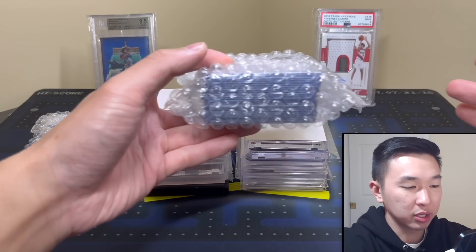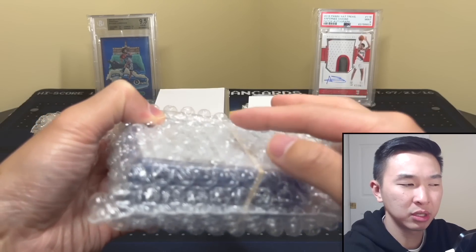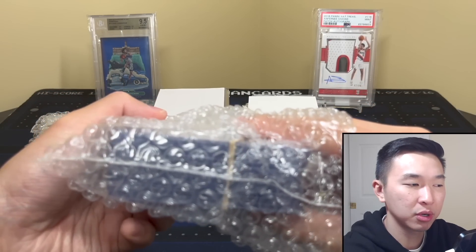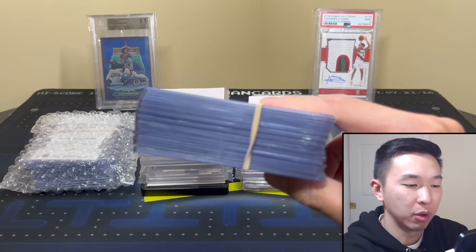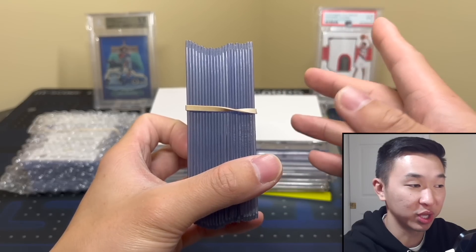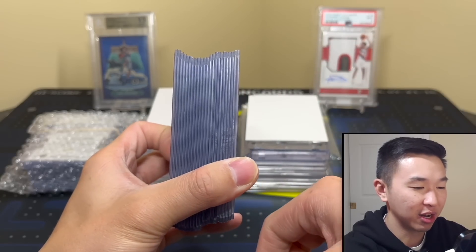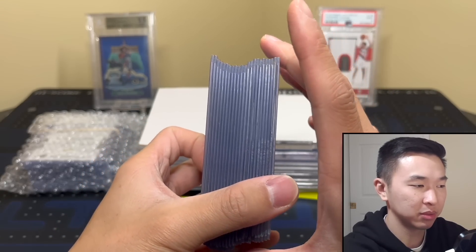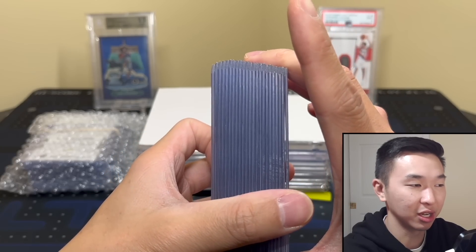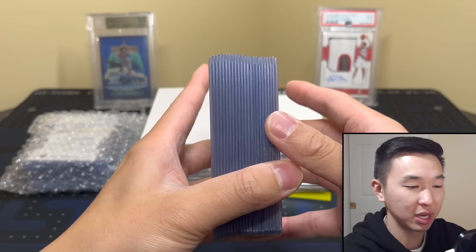Starting off — this is Panini Instant. Do you guys like or dislike Panini Instant? I feel like I don't hate them, don't love them — I don't collect them that much. The general hobby doesn't love them. I've passed on most when they drop, but I bought some before. I feel like sometimes I owned ones I thought were really cool and other people didn't really care about the card.